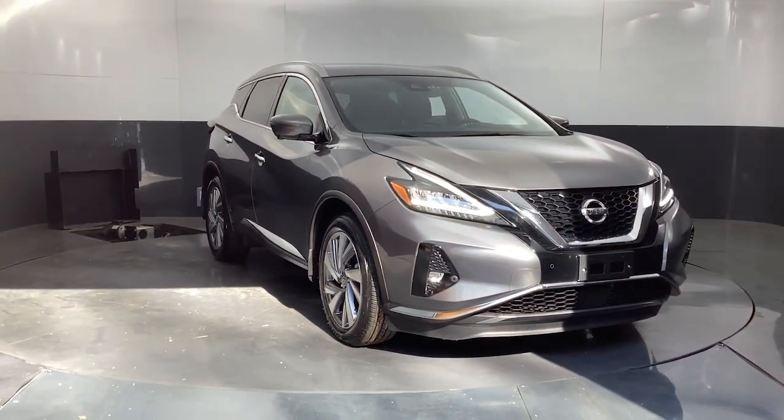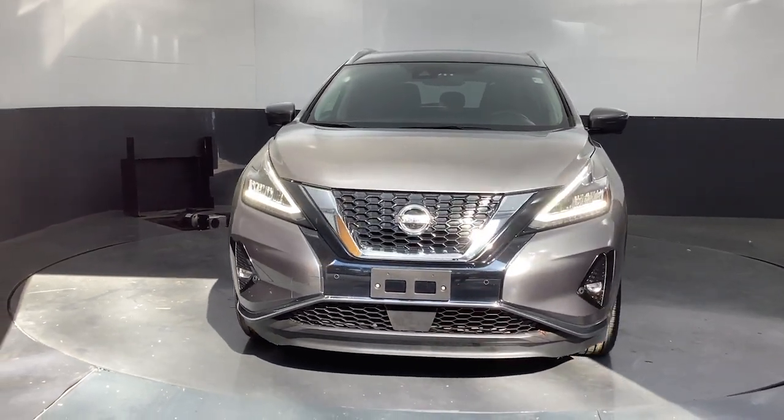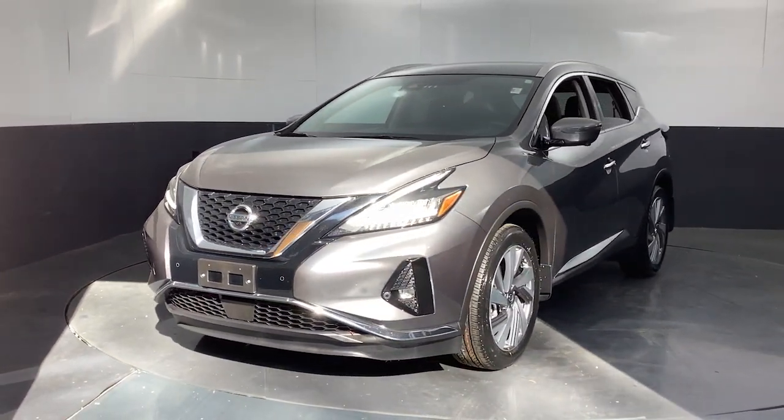Can you see yourself in the 2021 Nissan Murano? With less than 30,000 miles on the odometer, this vehicle provides excellent value.